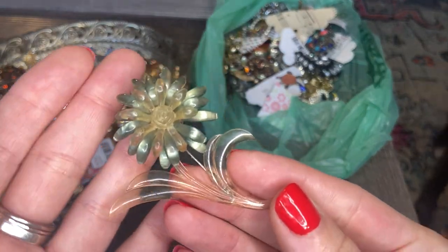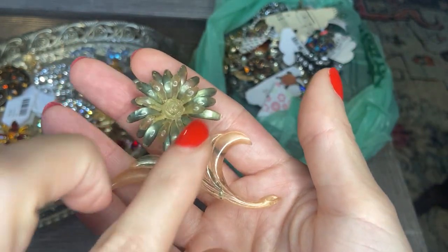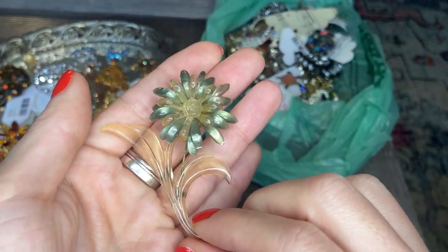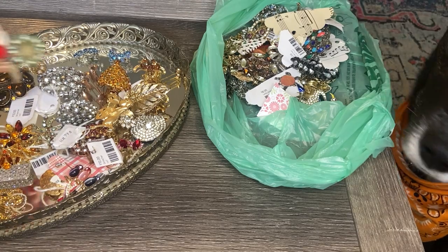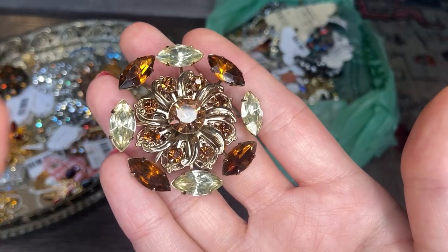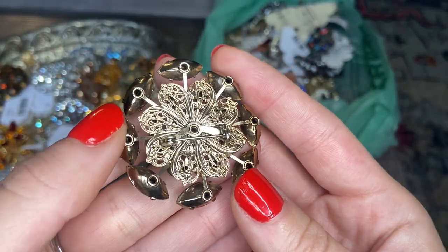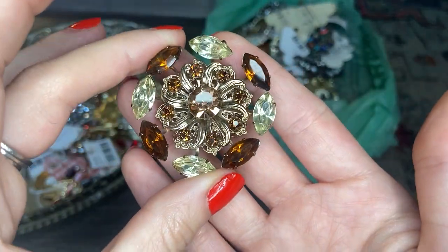This one's interesting — it looks like a lucite flower with a clear stem and blue and clear petals. Really cool, and it has an older looking clasp. This one's beautiful: we have some yellow and brown amber tone rhinestones, really nice fall colors. Gorgeous.